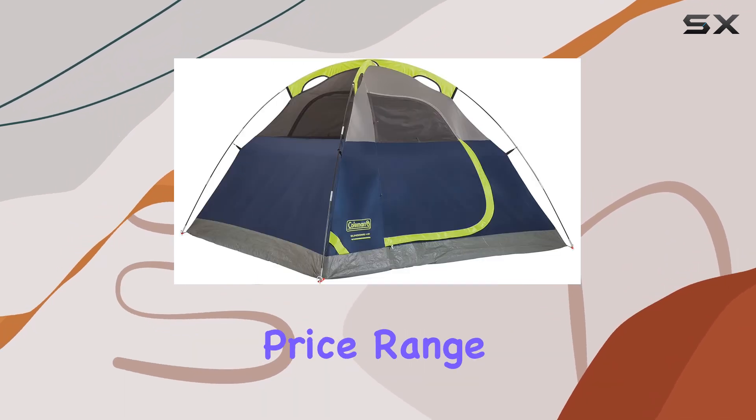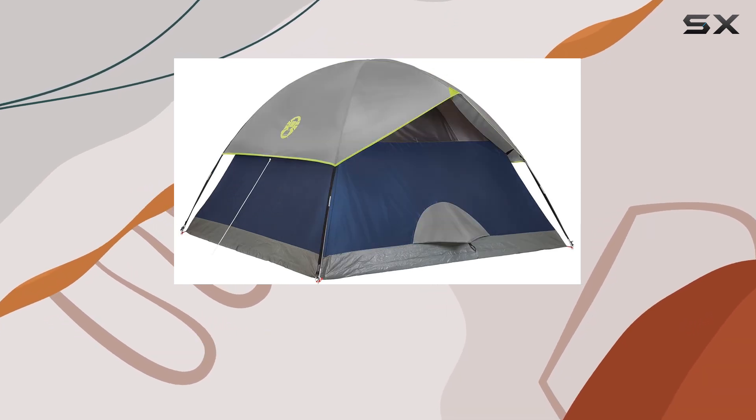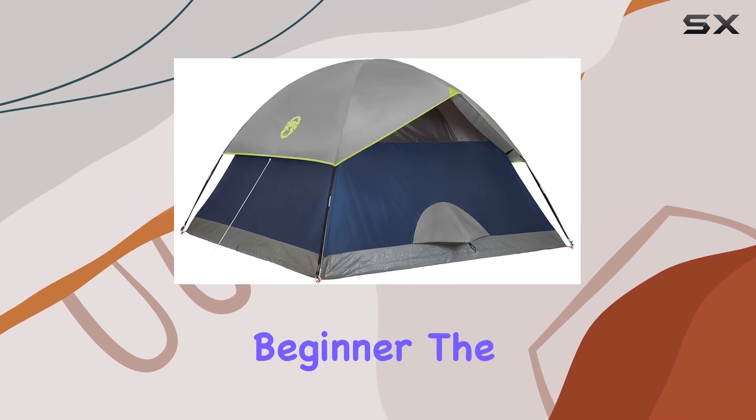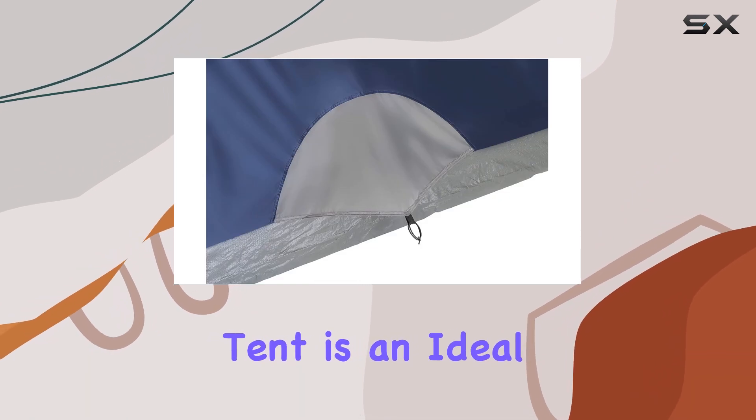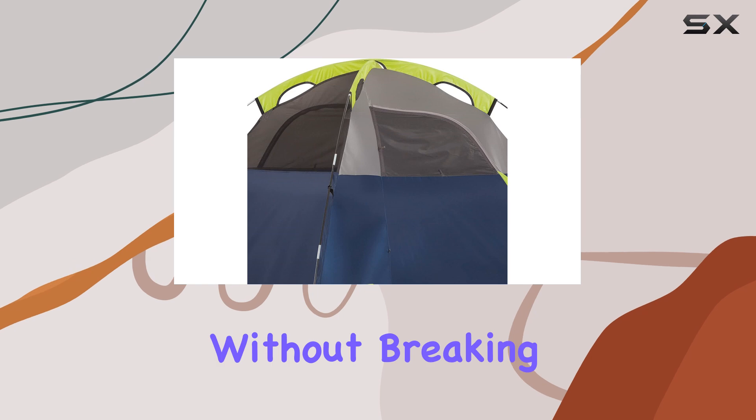With its affordable price range, this tent offers excellent value for money. Whether you're a seasoned camper or a beginner, the Colmanson Dome Tent is an ideal choice, providing a reliable and comfortable camping experience without breaking the bank.